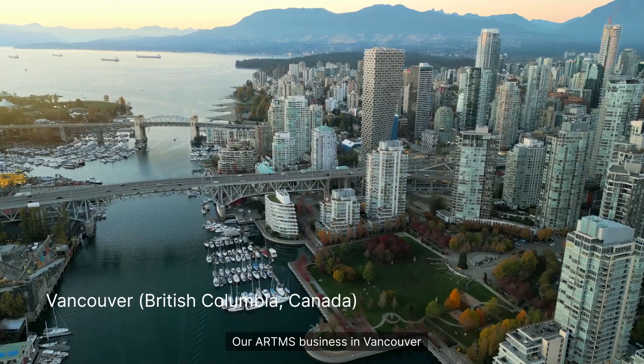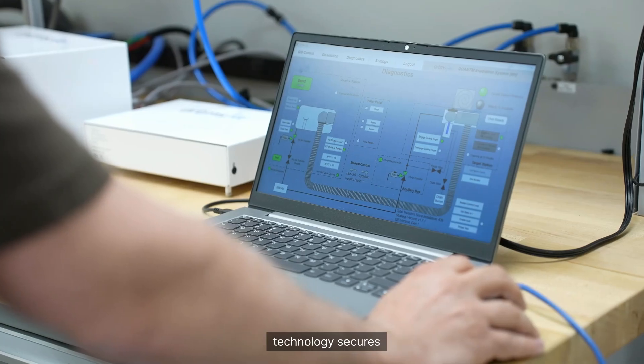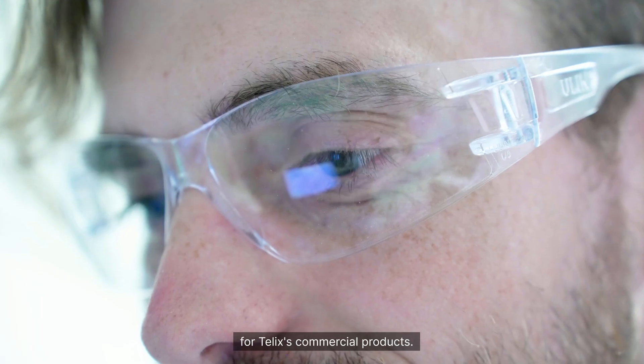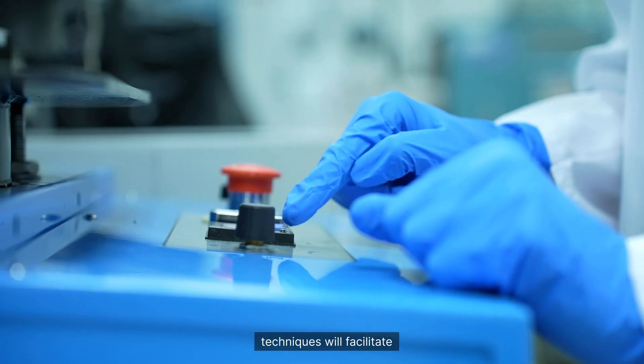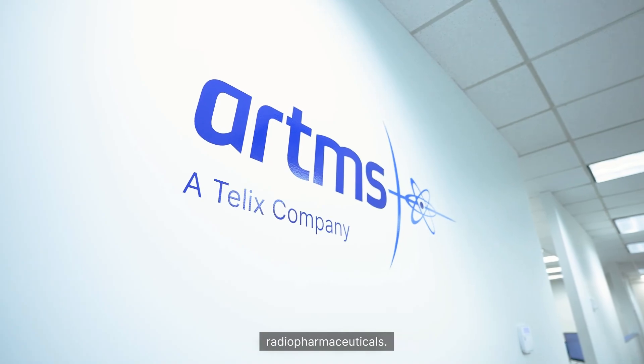Our Artemis business in Vancouver, with its next generation cyclotron isotope production technology, secures the radioisotope supply chain for TLX's commercial products. Efficient high-yield production techniques will facilitate broader patient access to therapeutic and diagnostic radiopharmaceuticals.